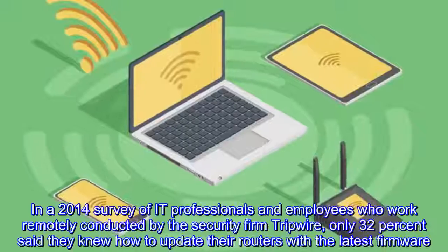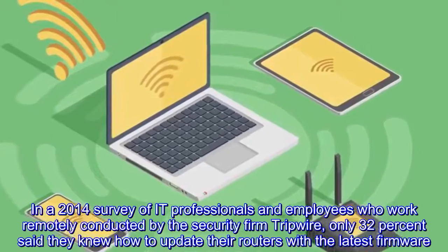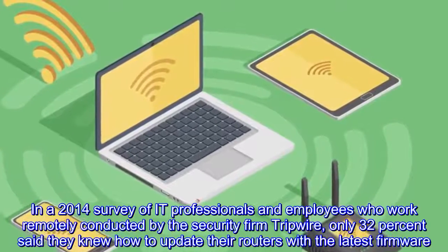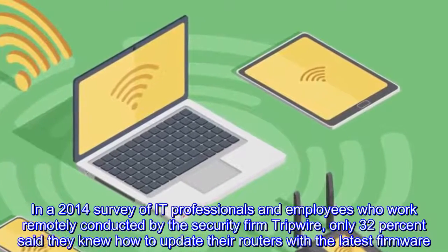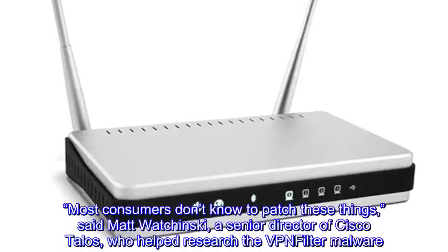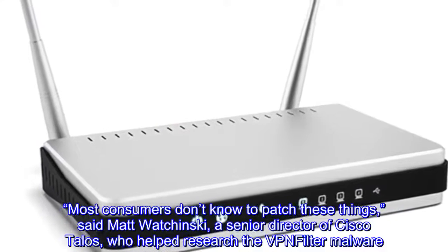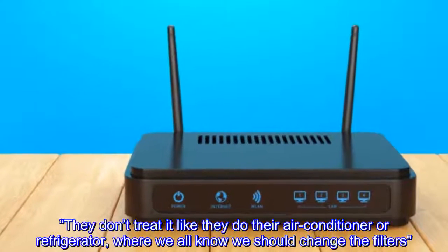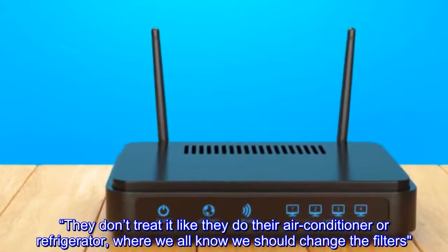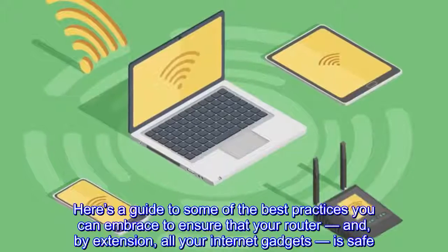Just as you are supposed to keep operating systems up to date for your smartphone and computer, the same applies to your router. In a 2014 survey of IT professionals and remote employees conducted by the security firm Tripwire, only 32 percent said they knew how to update their routers with the latest firmware.